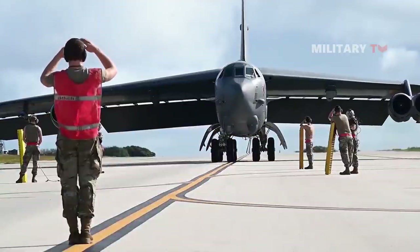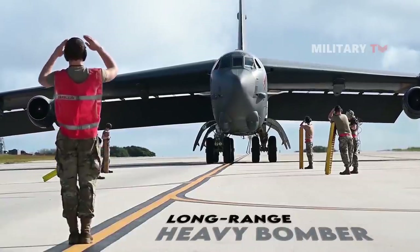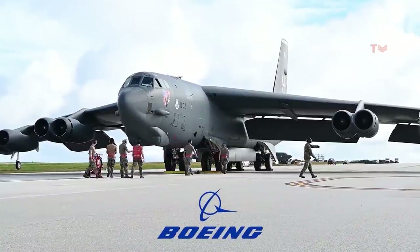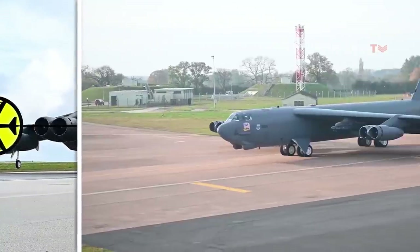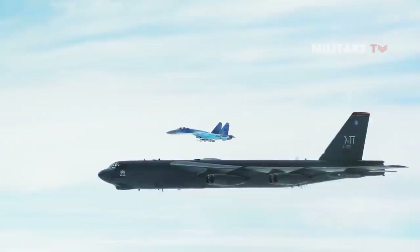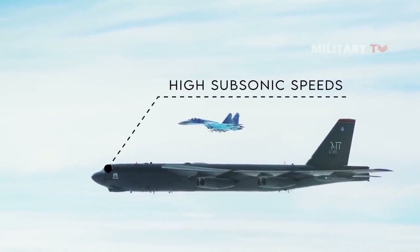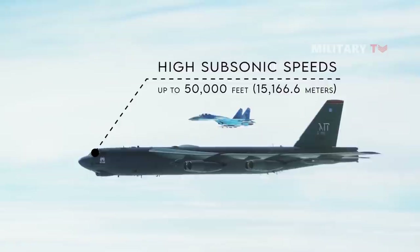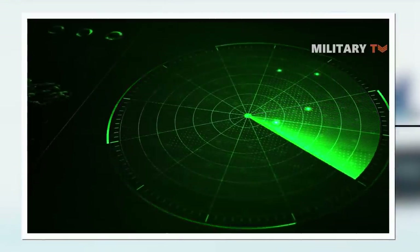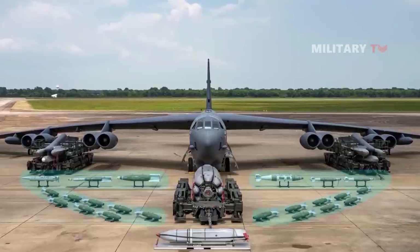The B-52H Stratofortress is a long-range heavy bomber that can perform a variety of missions. This aircraft was designed and built by Boeing, which has continued to provide support and upgrades. It has been operated by the United States Air Force since the 1950s. The bomber is capable of flying at high subsonic speeds at altitudes of up to 50,000 feet, and can carry nuclear or precision-guided conventional munitions.